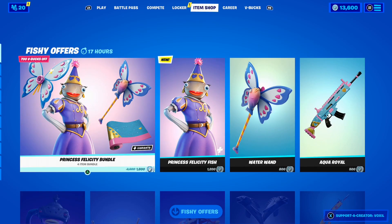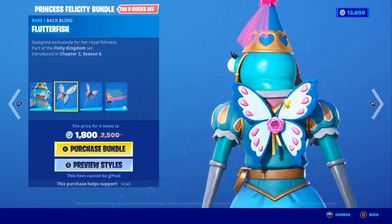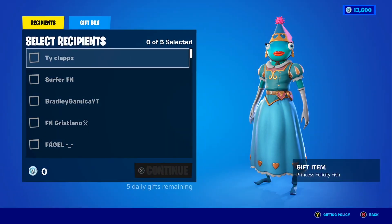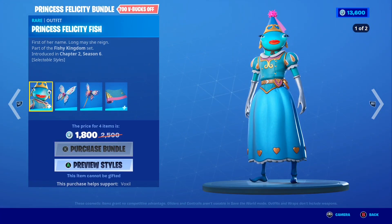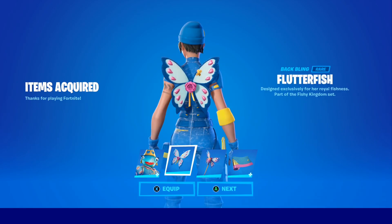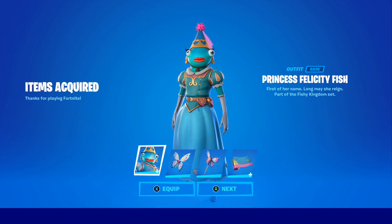Starting off, the first thing I'm going to buy is the Princess Felicity Fish bundle — a brand new skin and the first female Fish Stick skin in Fortnite. In the bundle you get the Princess Felicity Fish skin, the Flutterfish back bling, the Water One pickaxe, and the Aqua Royal wrap. Unfortunately I can't gift this bundle, but I can gift the skin individually. Purchasing now — boom! I just bought the brand new Princess Felicity Fish bundle.